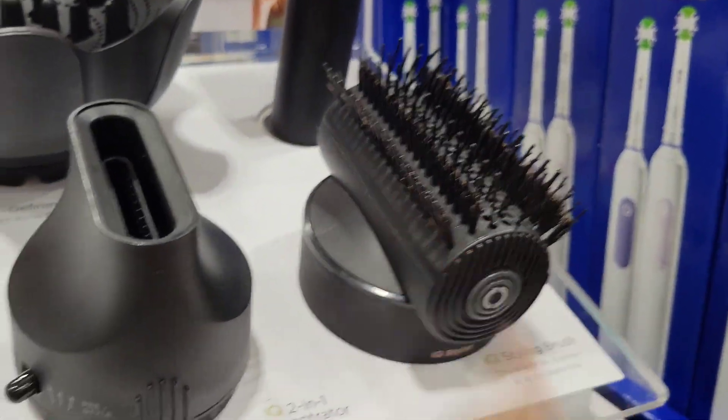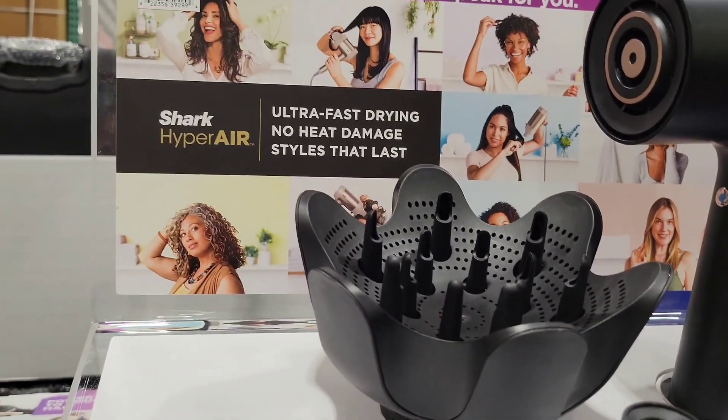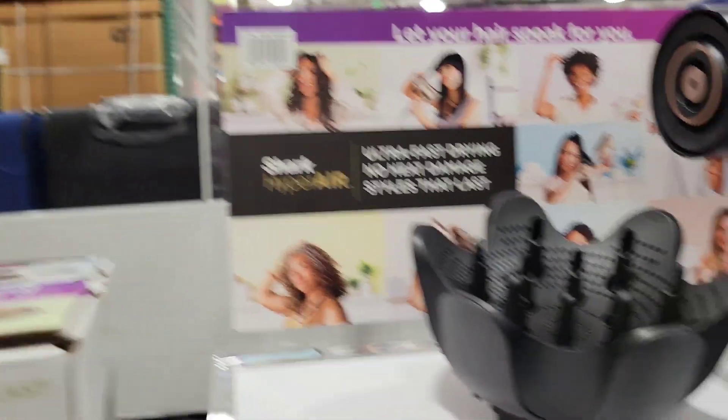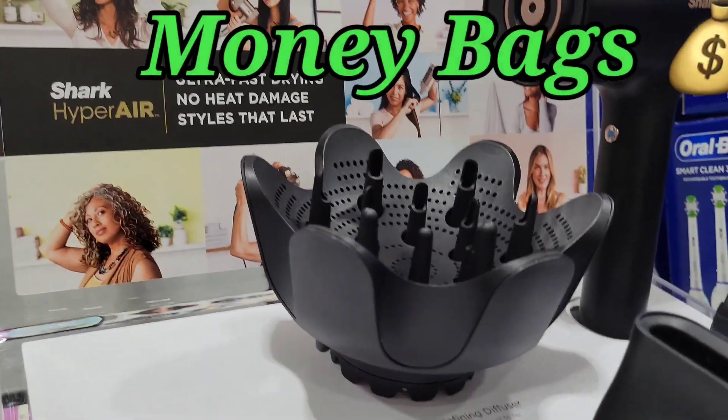It has the brush attachment. Ultra-fast drying, no heat damage, styles that last. Guess how much it is. I almost said fire.